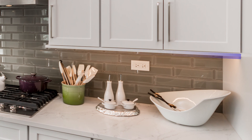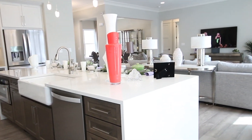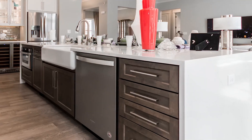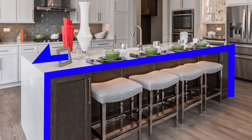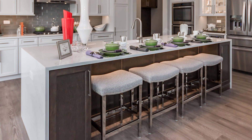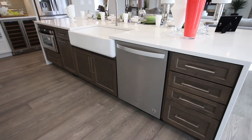This is Silestone, which is a quartz product. Quartz is a harder material than granite — you never have to seal it, making it a superb material for a kitchen countertop. We did a big island with a waterfall edge, which lends itself to a more contemporary feel where the quartz tops come all the way to the floor on the ends of the cabinets.